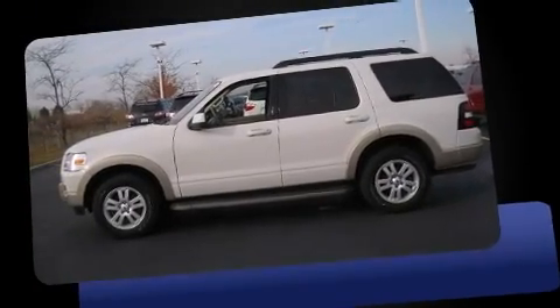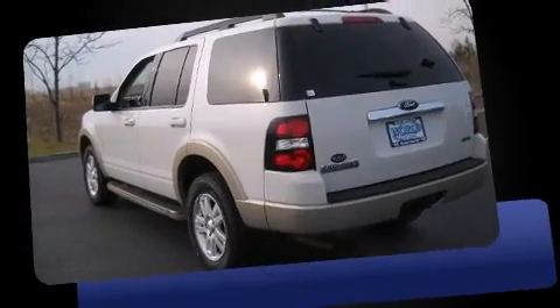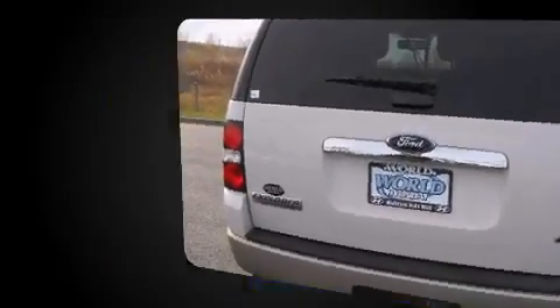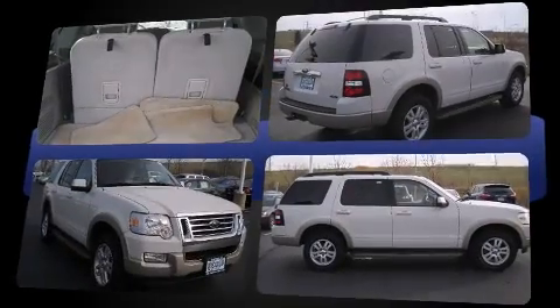Take command of the road in the 2009 Ford Explorer. With just over 20,000 miles on the odometer, this four-door sport utility vehicle prioritizes comfort, safety, and convenience. It features an automatic transmission, four-wheel drive, and a four-liter six-cylinder engine.